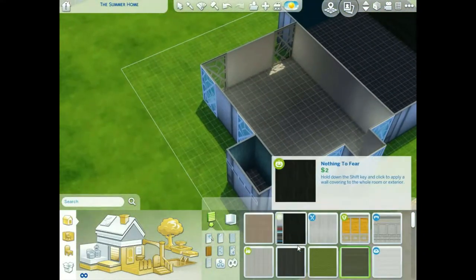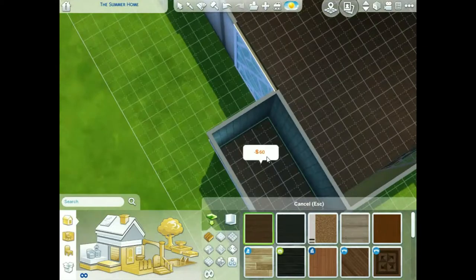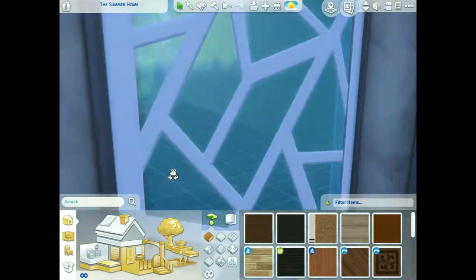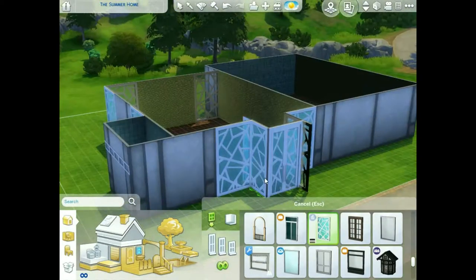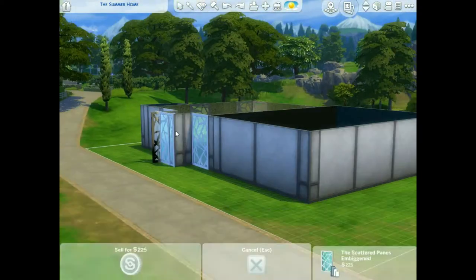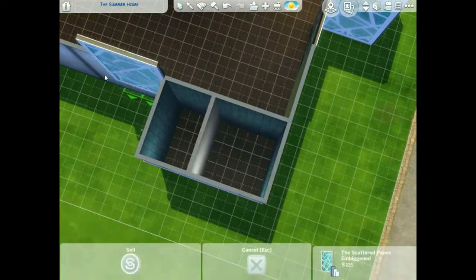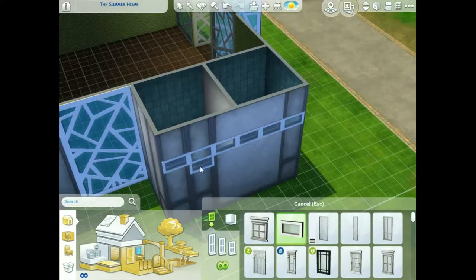The left side of the screen is going to be our bathrooms and our quote-unquote diner — it's actually more like a cafe. They don't really sell burgers there; that area is more like espresso, kind of like a Starbucks vibe. Then we end up making the other side a restaurant, a little diner snack place where you can buy french fries and the basics.